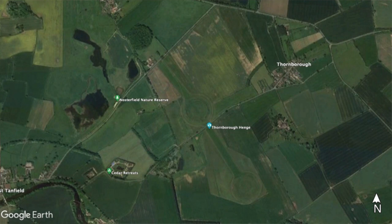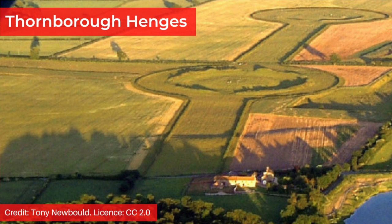These three henges each have a diameter of 240 metres and are 550 metres apart from each other. They are aligned northwest to southeast but with a slight deviation which some researchers think is meant to mirror Orion's Belt, just as the Giza pyramids in Egypt appear to. Each of the three henges has two opposing entrances. A 44-metre-wide cursus once ran for more than a kilometre with an east-west alignment from Thornborough village to the River Ure via the central henge. A cursus is an avenue with ditches on either side which runs for many kilometres and is usually enclosed on each end by an earthen bank.